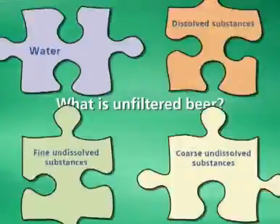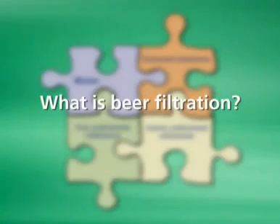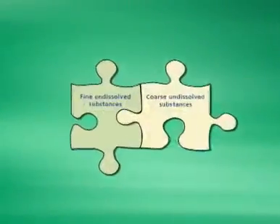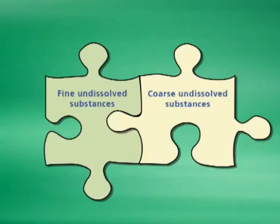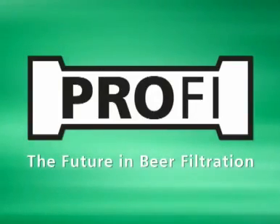Unfiltered beer consists of water, dissolved substances, fine undissolved substances, and coarse undissolved substances. Beer filtration separates coarse and fine undissolved substances from the soluble parts of the beer. Prophy fulfills this task more economically, more gently, and ecologically than conventional processes.